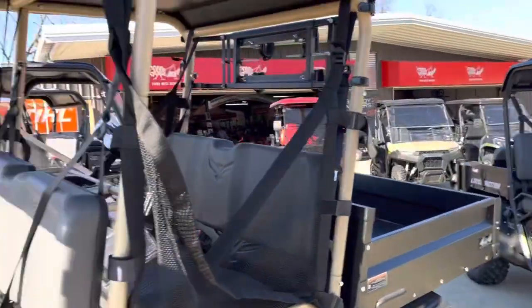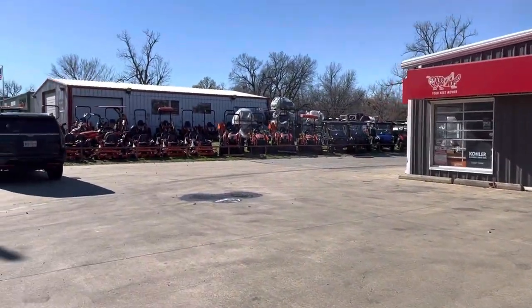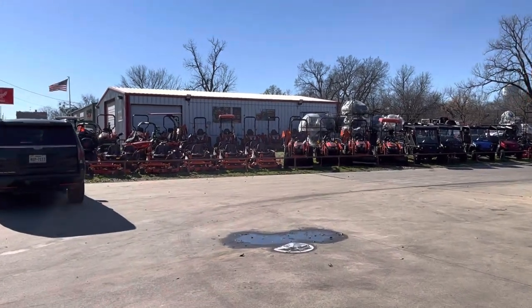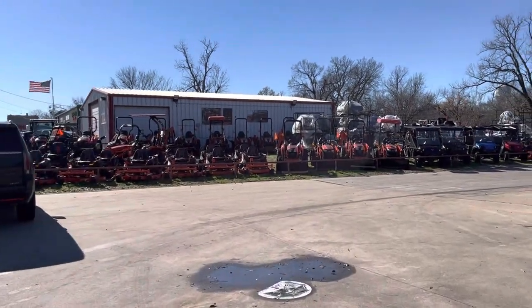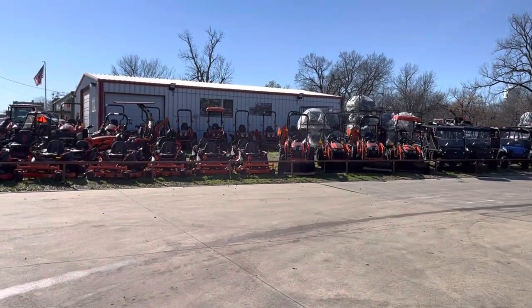Y'all come see us — it's 623 North Main. We have a ton of tractors, implement shredders, box blades. I probably have at least 30 used mowers in stock starting around $1,500. All these mower companies are trying to send me way more mowers right now to stock up for next year.